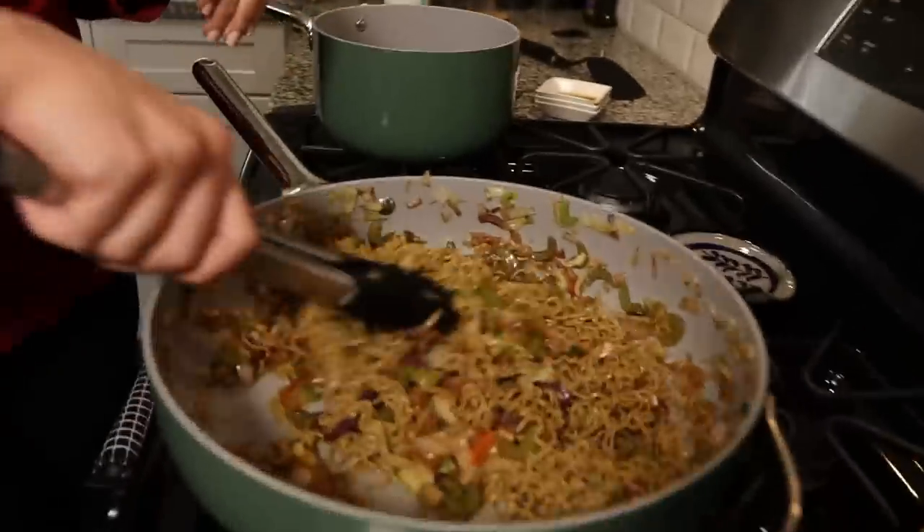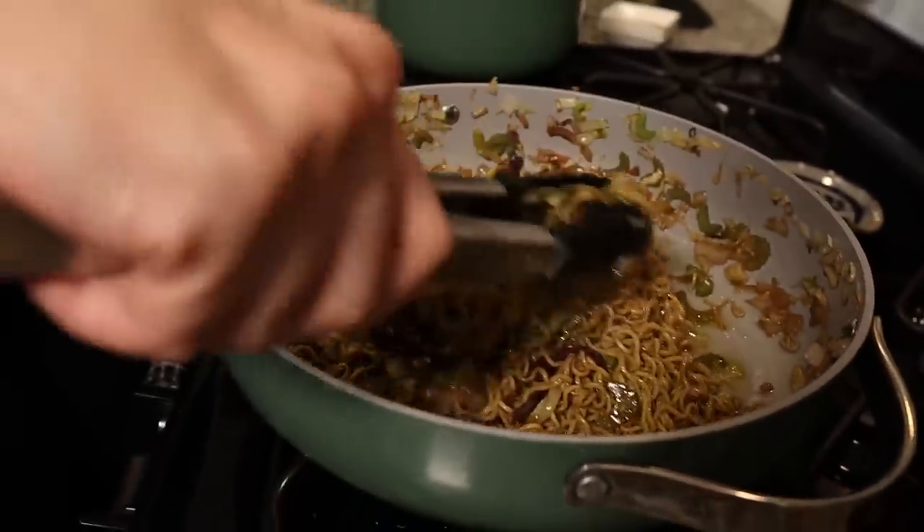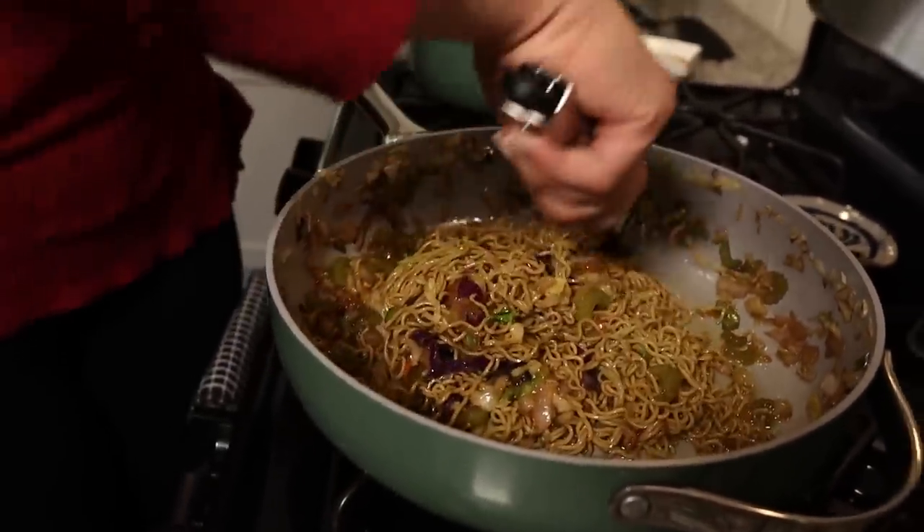We have no idea how this is going to work, but I'm pretty hopeful so far. It's looking really, really good — nice and oily, saucy, and it smells awesome. We're going to plate this up and then plate up our Panda Express chow mein and go try it.